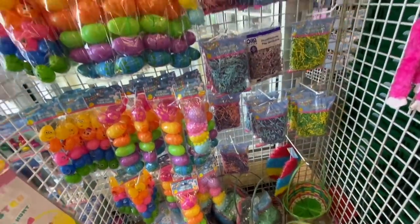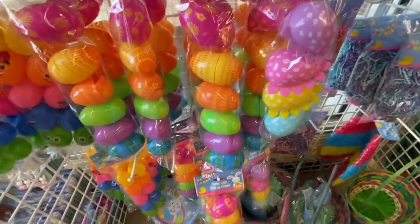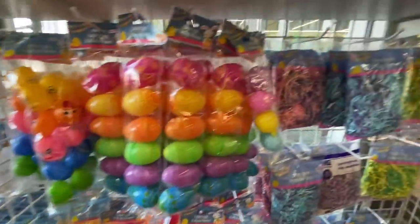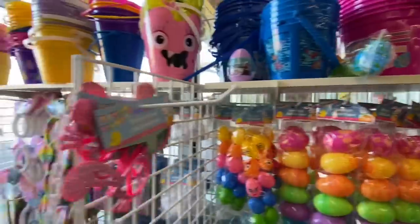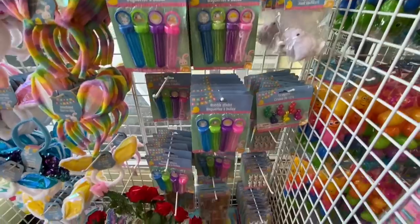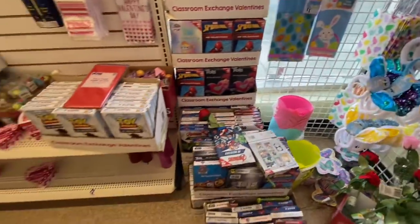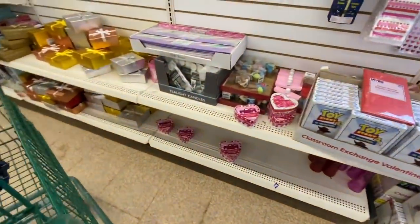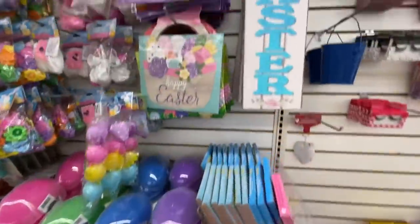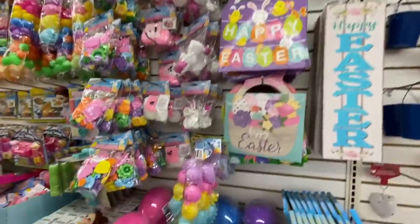Hi everyone, welcome back to the channel. Today we are going into Dollar Tree, and today's video is going to be a combination of my trip to three different stores. This is store number one. They did not have a lot of Easter items out because I filmed this before Valentine's Day, so all they had were Easter baskets, bubble sticks, some crayons, all kids items, and headbands. They still had some leftover Valentine stuff, but I found these two new Easter signs.